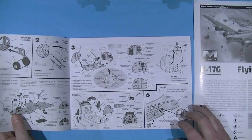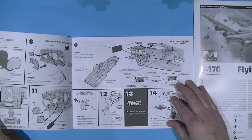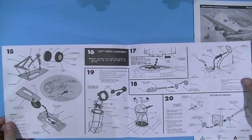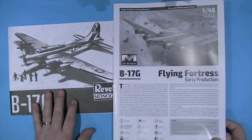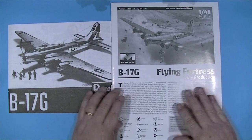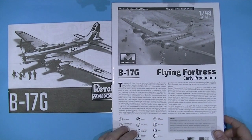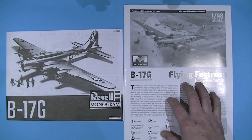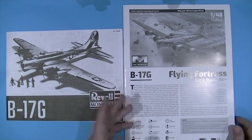Looking at the old Monogram instructions first — quite busy but reasonably clear, just very old style. The HK instructions open with a blurb about the Flying Fortress, safety symbols, and then clear CAD illustrations throughout. The wingspan on the old kit is 659mm; on the HK model it's 658mm — slightly smaller, which hopefully means more accurate. The HK instructions include four decal options. Overall they're clear and quite good.